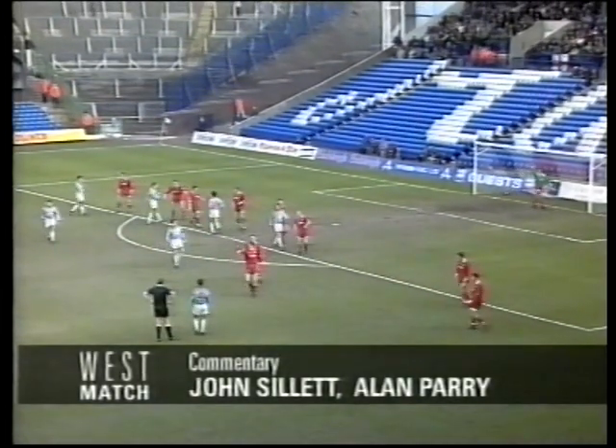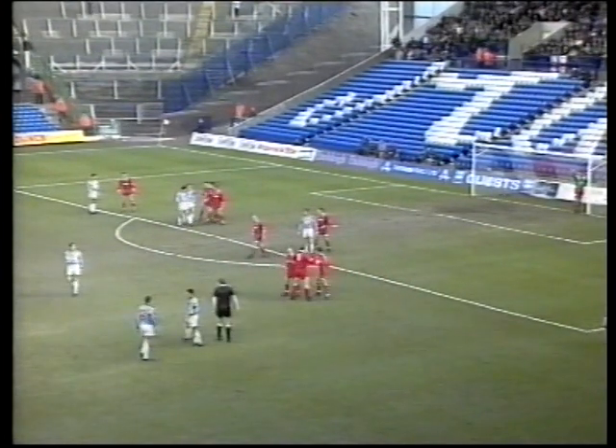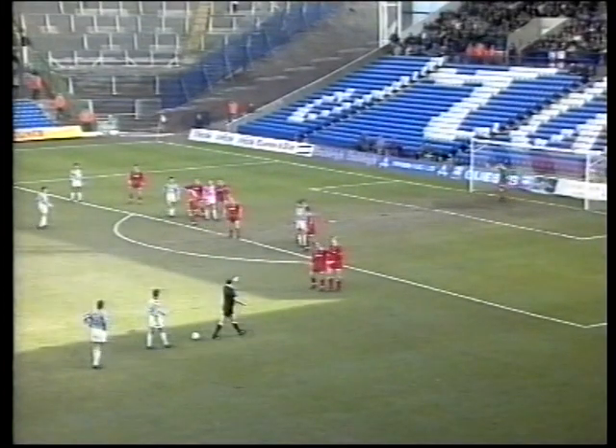I felt Mr Burns was going to give him a yellow card there — he seemed to put his hand to his pocket but then changed his mind. You normally get away with it early on anyway, and I think Horlott got away with that one.